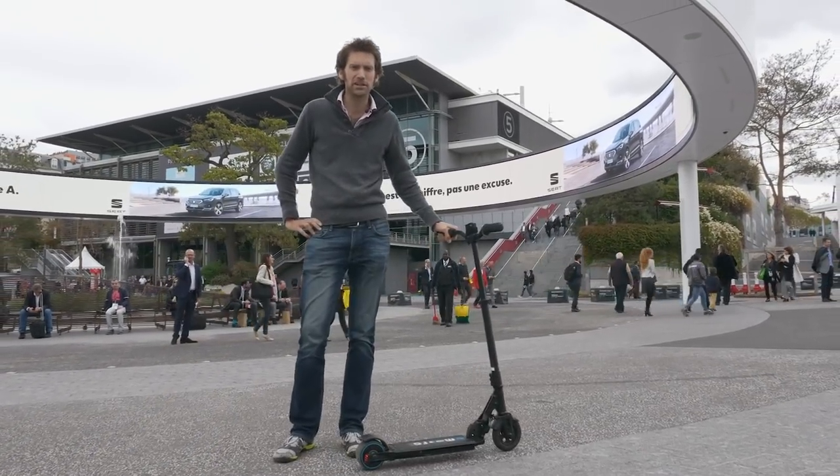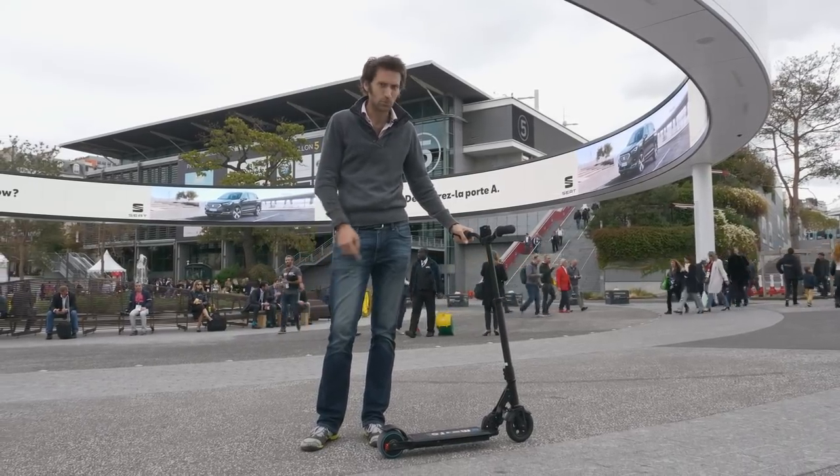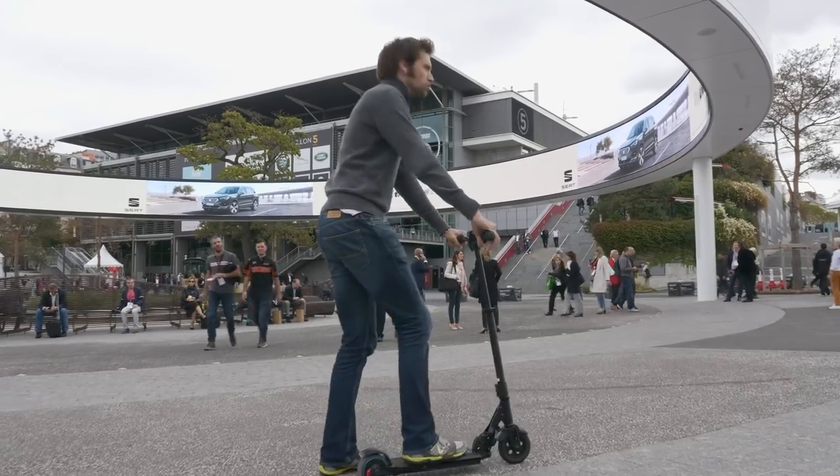Welcome to the Paris Motor Show 2018 and our car selection roundup. Should be fun. We're going by e-micro scooter to Porsche.